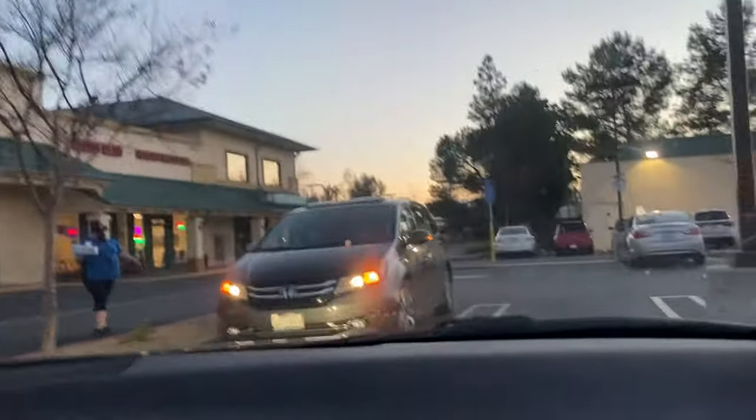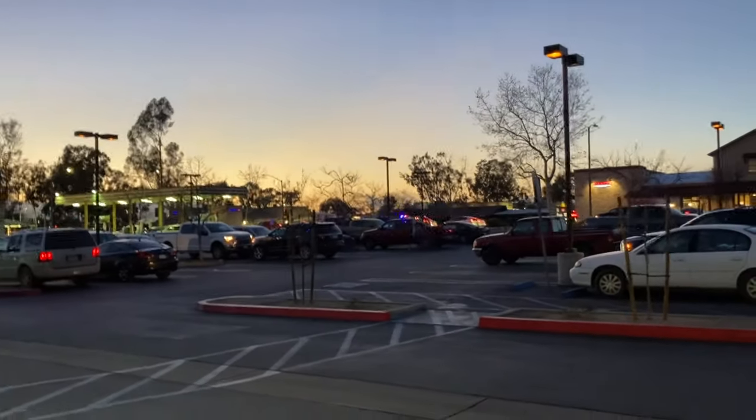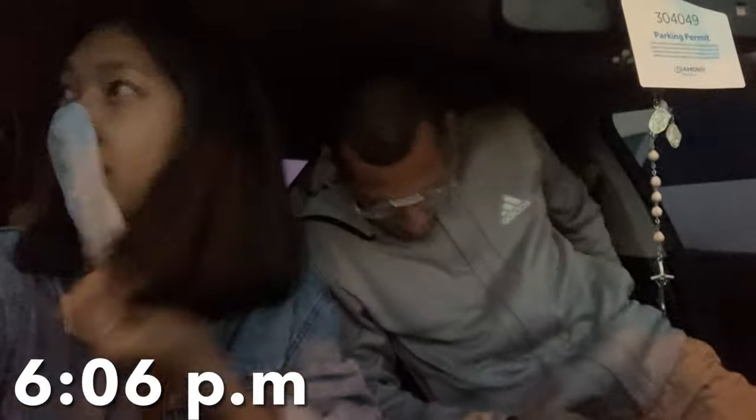We already ordered online so we're gonna pick it up. We're just gonna wait for the pizza, and we need to go back as quickly as possible because we don't want to drive in the dark — we don't want to get home when it's already dark. It's kind of scary.